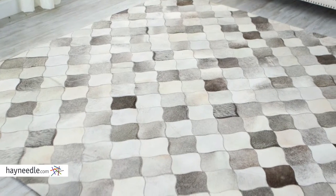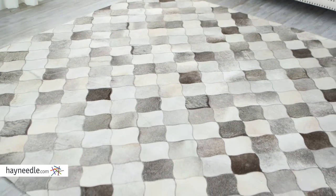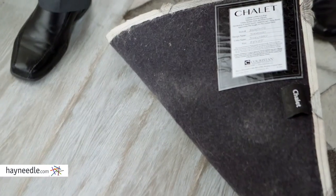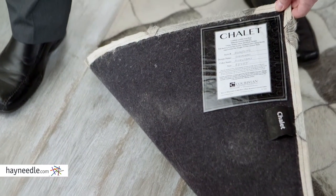Crafted from ethically sourced cowhide material which makes it an extremely durable rug, perfect in entryways or even in your cabin. Plus, it has felt backing for additional durability and overall quality.